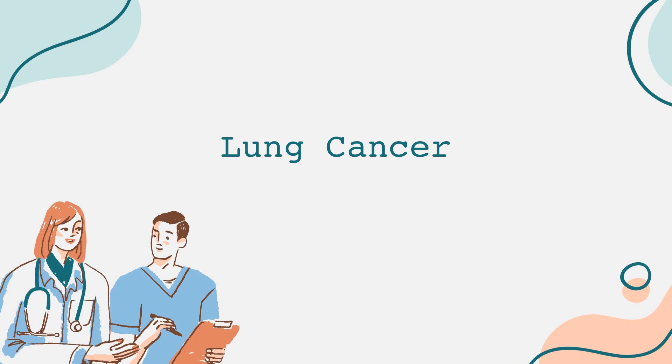Other symptoms may include unexplained weight loss, fatigue, frequent respiratory infections, and shortness of breath. If you experience any of these symptoms, especially if you're at high risk, it's essential to see a healthcare professional for evaluation.